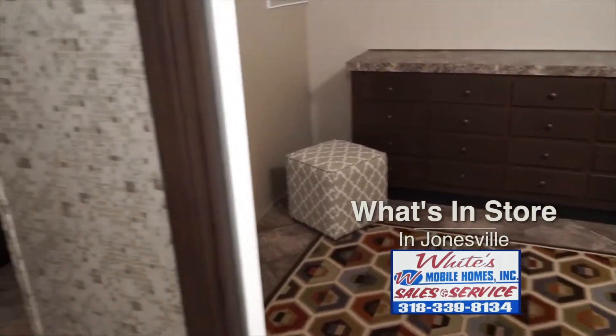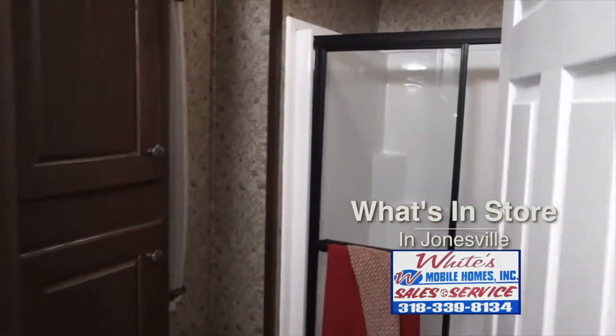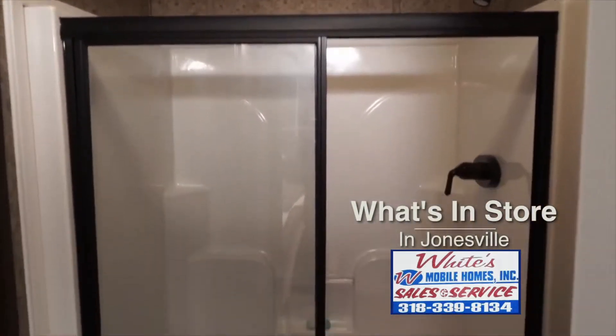So if you're in the market for a well-built economical home, you want to make the short drive over to Jonesville and visit with Mr. Clifford White here at White's Mobile Home. That wraps up today's edition of What's in Store.